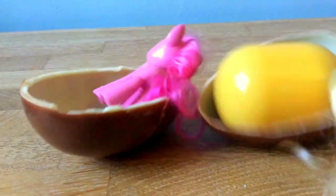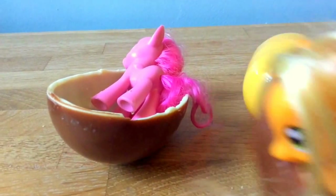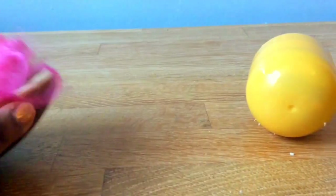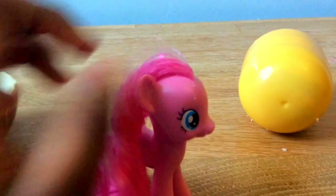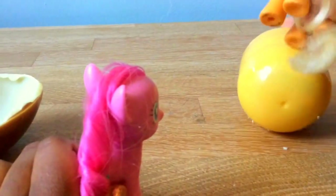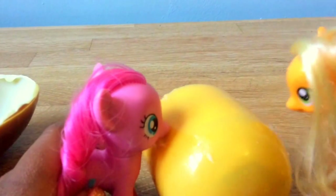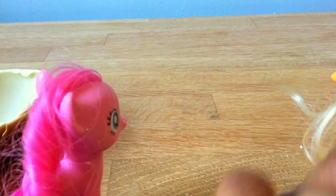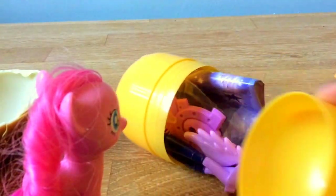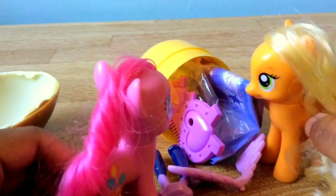Let's get this yellowy thing out — wonder what it is. I've got my bit of chocolate, I'll eat later. Oh, this thing is cool! What's in it? It's either a Twilight human or a Twilight pony — let's hope it's a pony. Oh, it's a human Twilight! Whoa, that is awesome.